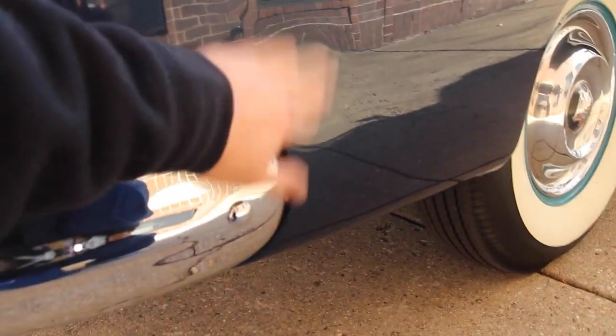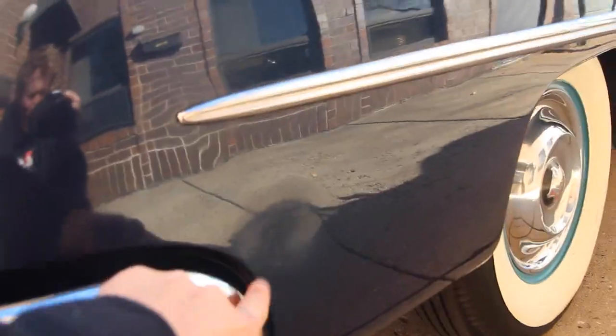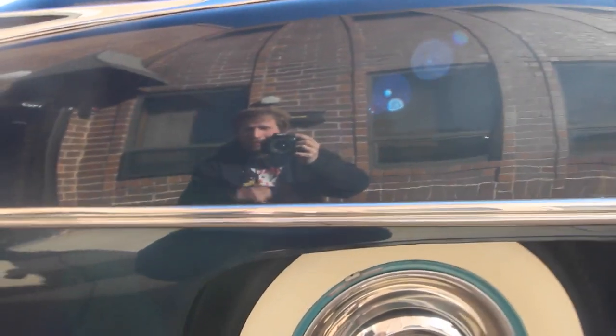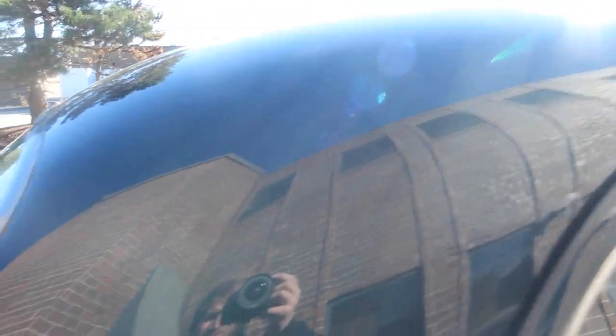There's a little mark right here on the paint — looks like something was rubbed up against it. You can see right now how shiny the paint is, how clear everything's coming back. All the gaps line up really, almost flawlessly. The guy definitely did a really nice job taking care of this car and getting it to the point where it is.